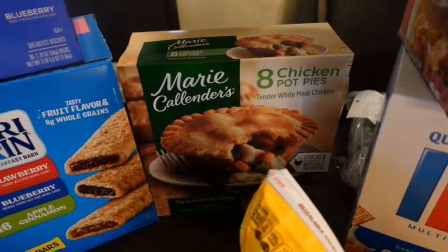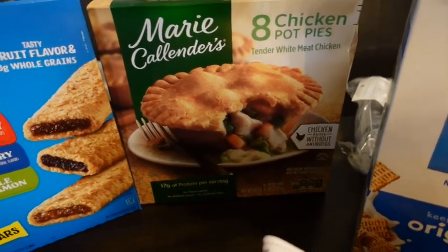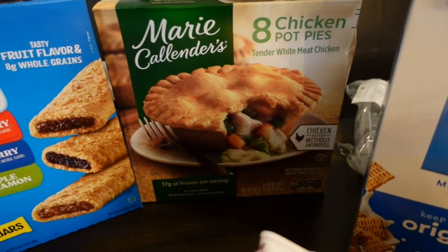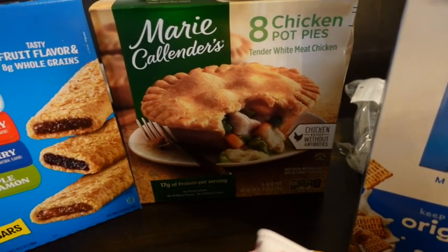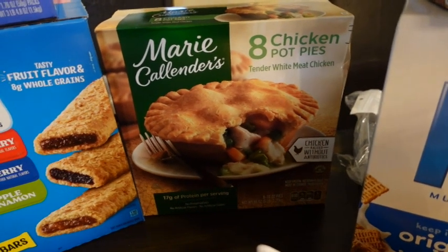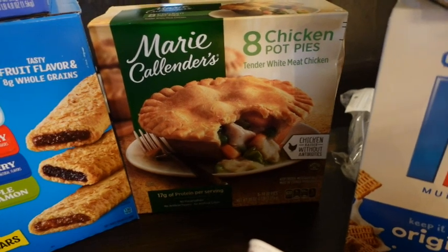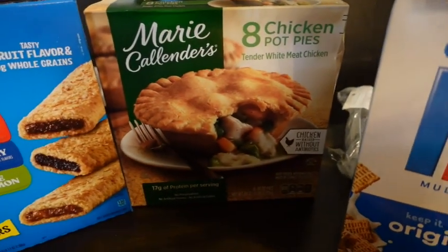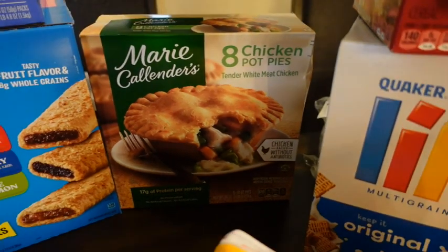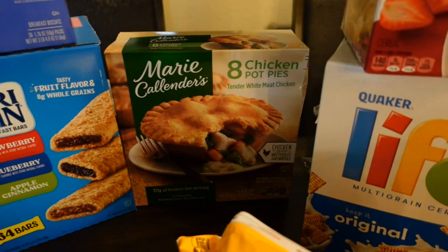I picked up some chicken pot pies. I love a chicken pot pie — I usually make them and have made small individual ones before, but that took a lot of time. You get eight of them and they are the Marie Callender ones. I put those in the freezer for a quick lunch for me.